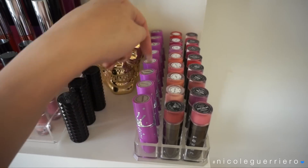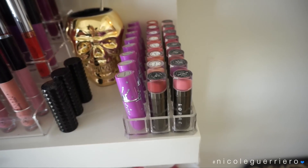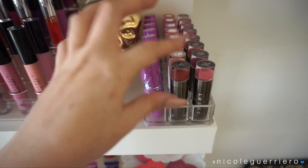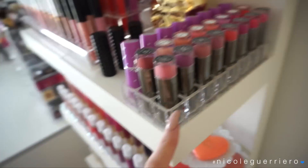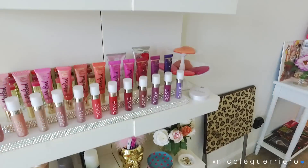I have some Lime Crime lipsticks - I know a lot of people don't really mess with Lime Crime anymore but I bought all these myself so I can't throw them away. The packaging is really cute even if people don't like the brand. I also have some Lorac Alter Ego lipsticks up here as well as Dose of Color lipsticks.